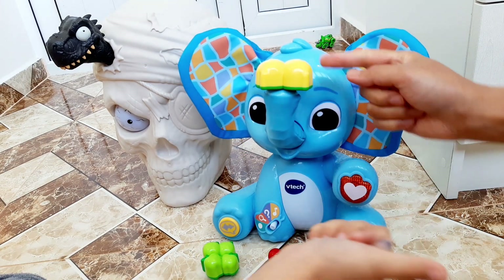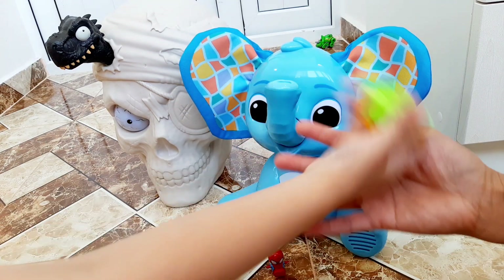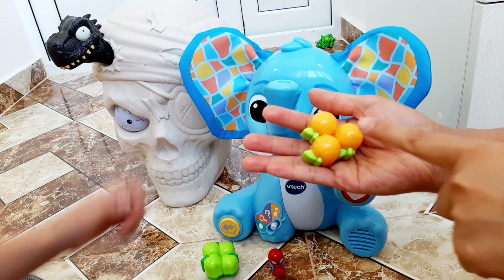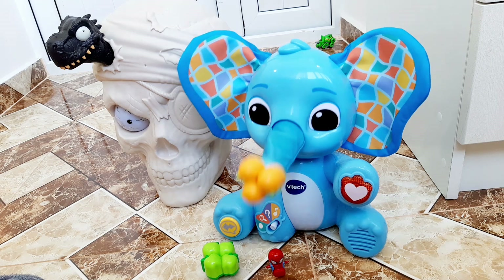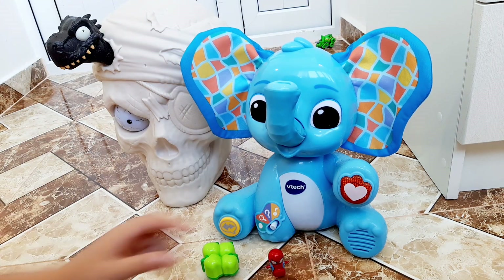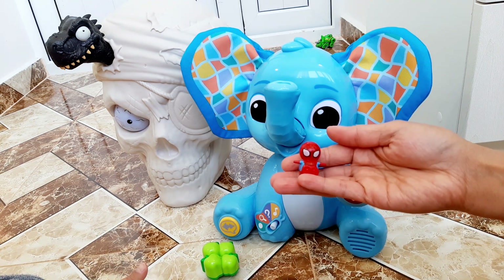Can you find three oranges? Yes, three orange oranges. Which fruit has soft, smooth skin?